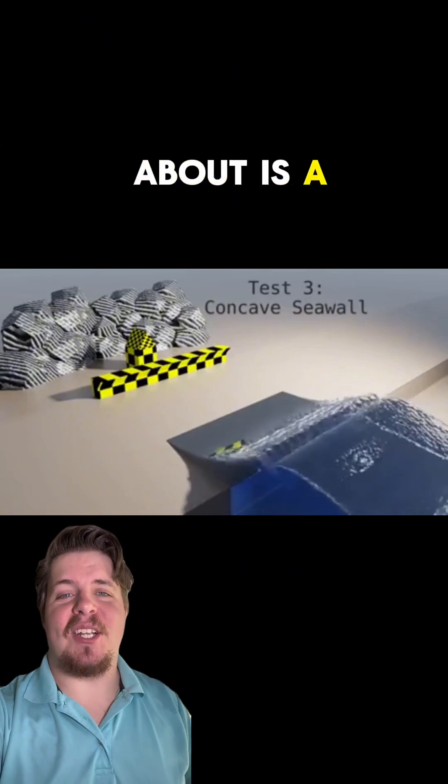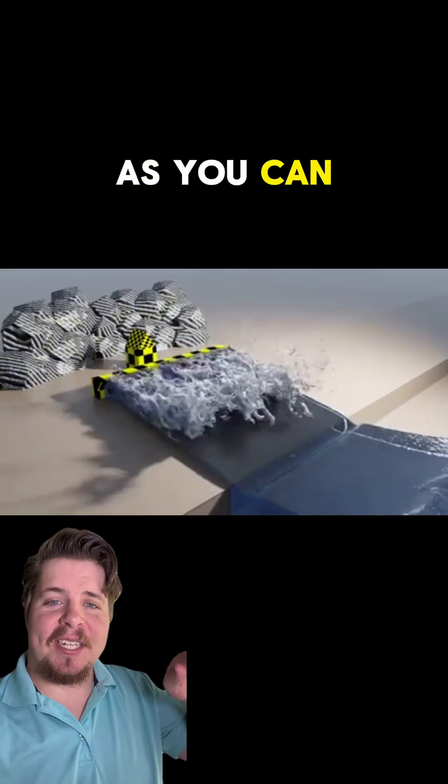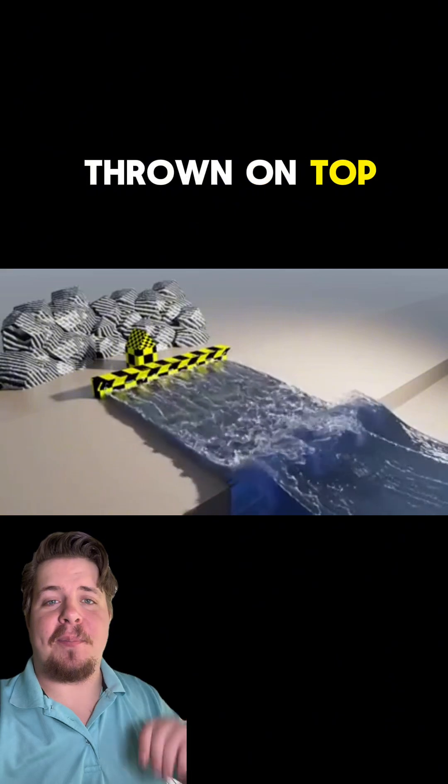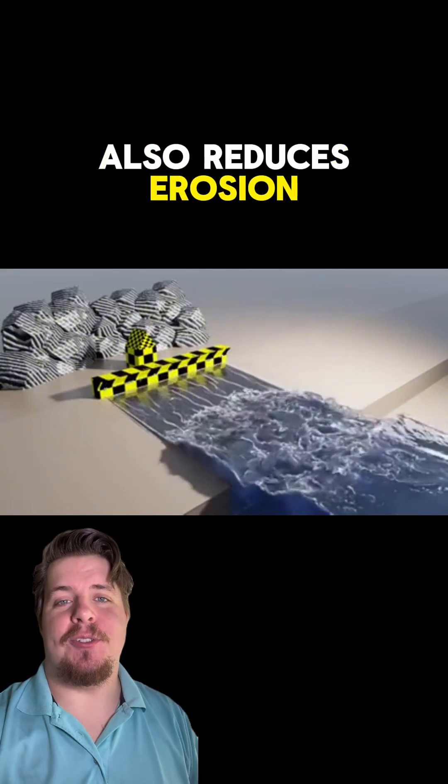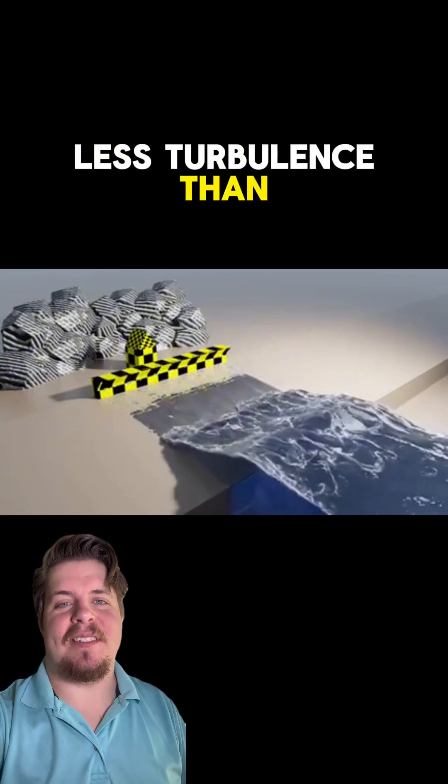The last sea wall we're going to talk about is a concave sea wall. This sea wall deflects and dissipates the energy. As you can see, the water comes in and gets thrown on top of the waves again. This system also reduces erosion, prevents the overtopping of waves, and creates less turbulence than the other options.